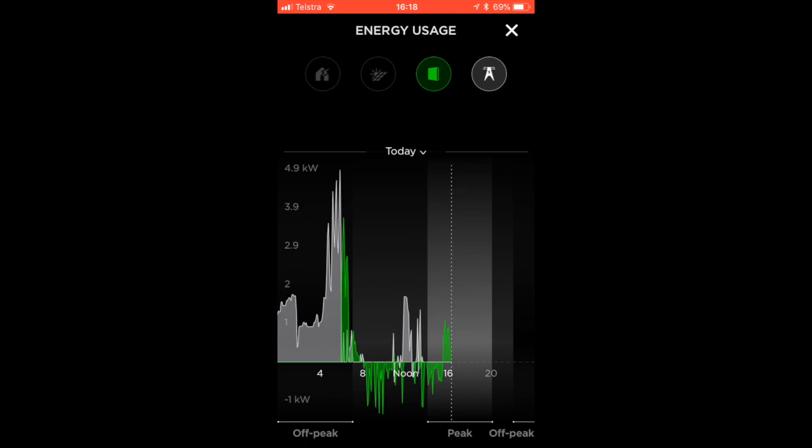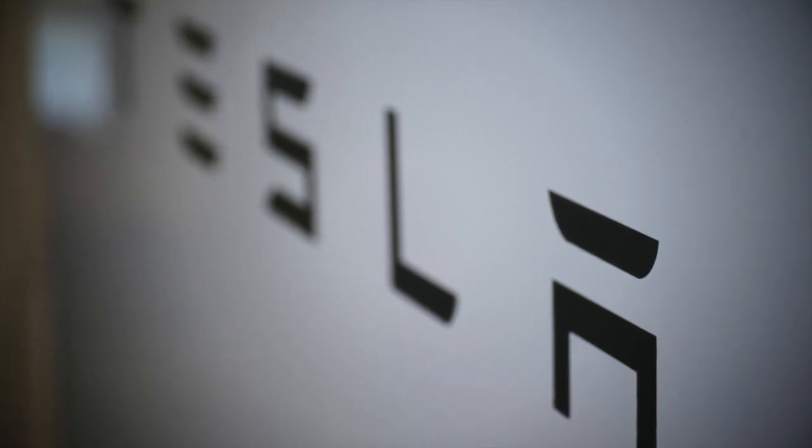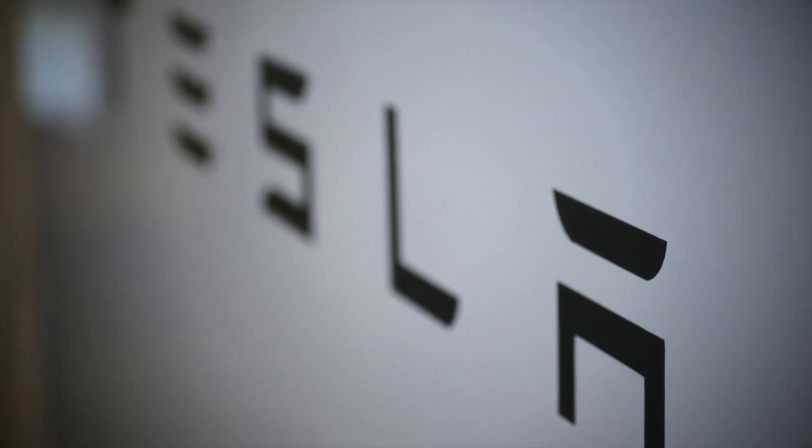I can keep enough charge for the peak hours of the day between 2 and 8 p.m. when the electricity is expensive, and I can use the Powerwall 2 instead of grid energy, because I want to avoid using the grid at those hours at all cost. The Powerwall 2 is becoming more intuitive in its ability to predict when to use electricity from the grid and when to discharge, using the parameters you've set for peak, off-peak, and shoulder periods for your energy provider.